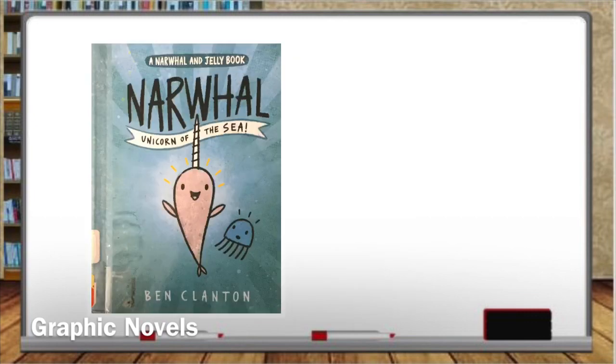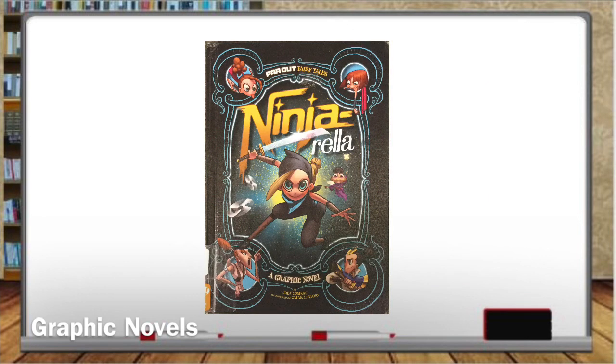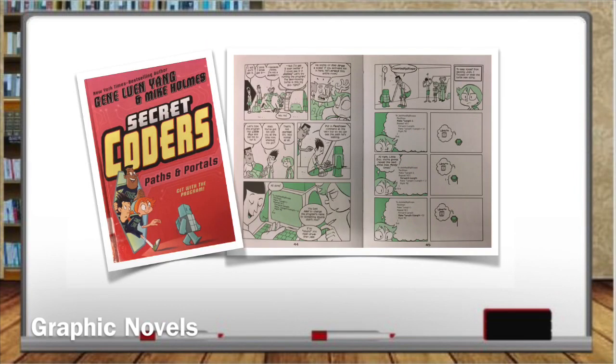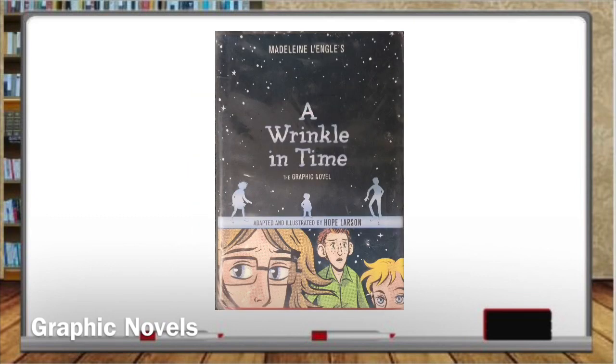I urge you not to be turned off by graphic novels. As a parent and reader, they're not my favorite either. However, as a teacher, I know that they really are beneficial. Most graphic novels are nothing at all like the comic strips we used to read in the Sunday paper. They have plot and character development, just like a print novel. The images give an overview of the story, which is great for kids who don't like reading, and the images reinforce, not replace, the language and text. Even some of our favorite classics are being turned into graphic novels now.